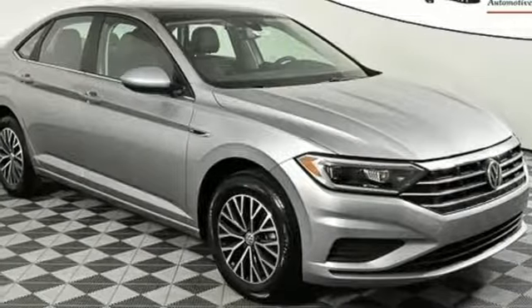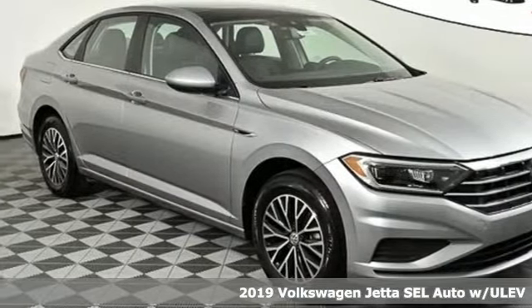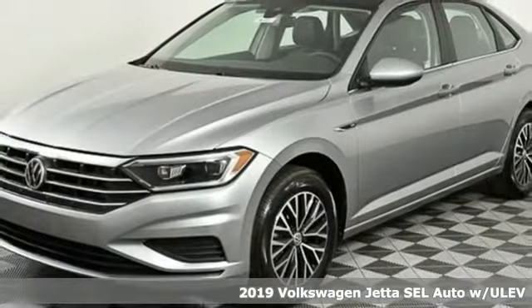Here's a new 2019 Volkswagen Jetta. Get into the sedan that doesn't just say you've arrived — you've arrived ahead of schedule.